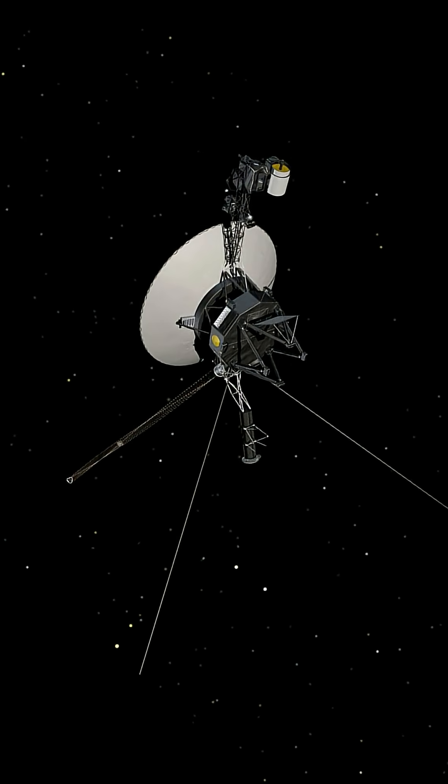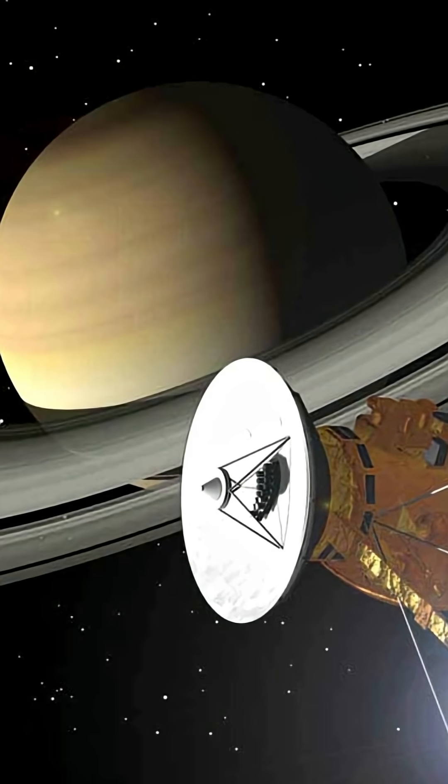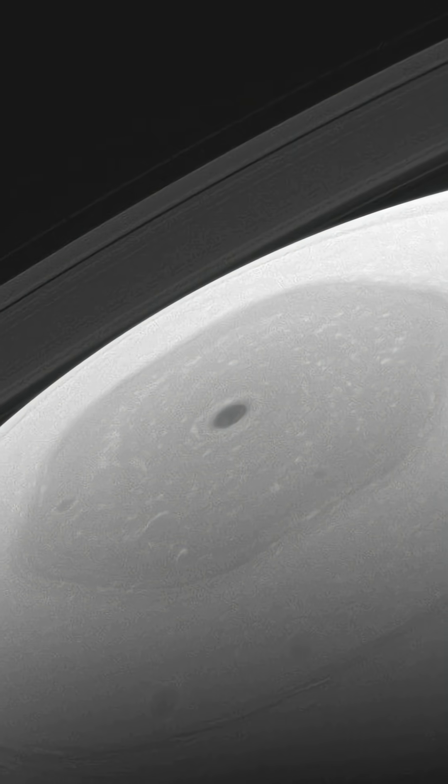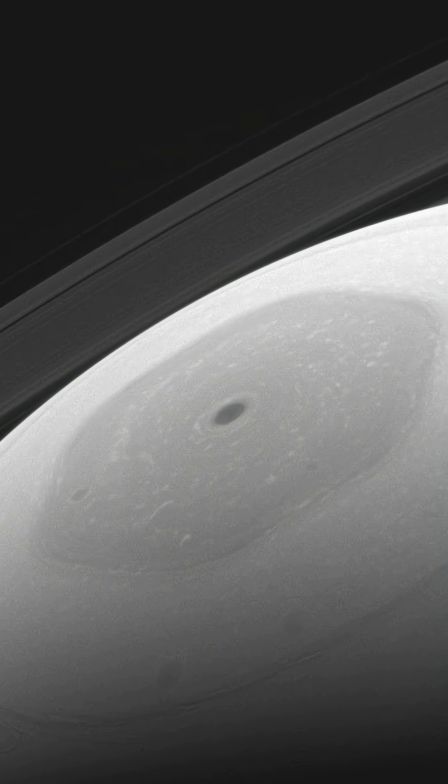Scientists first saw it when Voyager flew by, and later NASA's Cassini spacecraft captured it in detail. But here's where it gets weird — we still don't know why it's a hexagon.